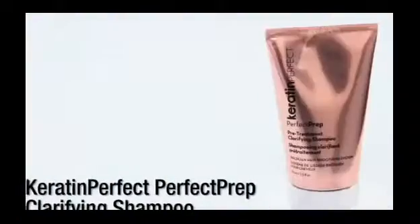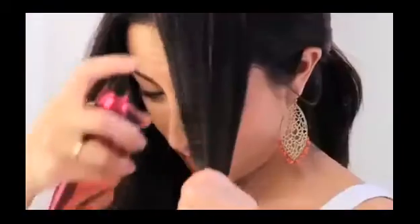You start by shampooing your hair twice with the clarifying treatment. After towel drying and detangling your hair, you apply the smoothing treatment directly to your strands in two-inch sections at a time. Once it's covering your head, comb through it for about three minutes to spread it evenly and get the excess out. Then let it sit for 10 minutes.